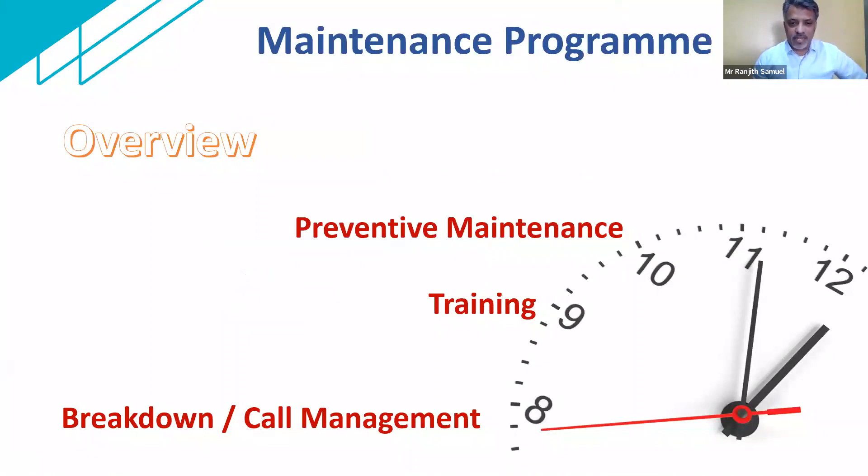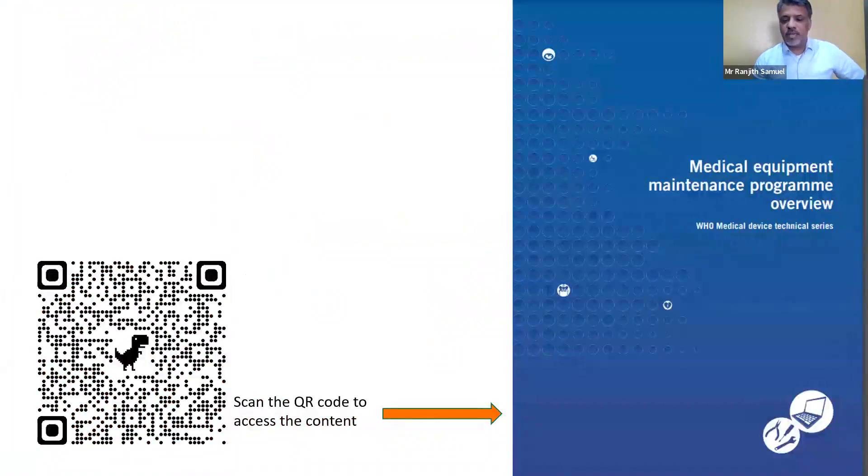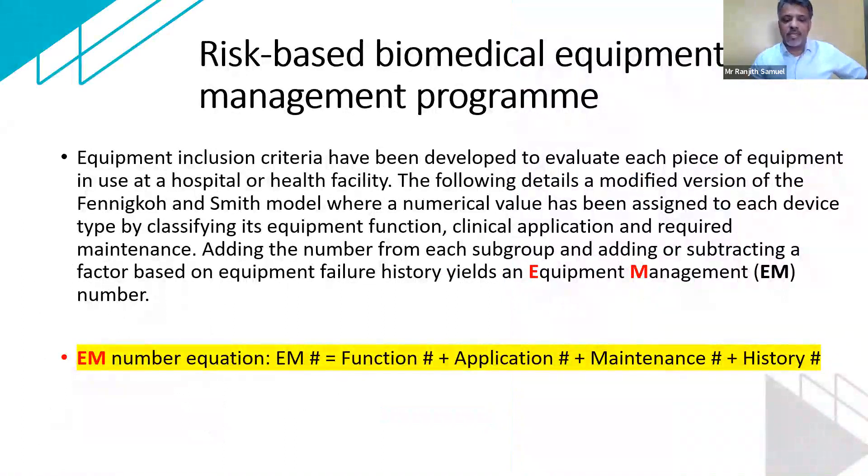I have three main areas that I would talk on: preventive maintenance, training, and the last topic would be breakdown or call management. I have always referred to the WHO standards. There's a QR code on this slide — if any participant wants to scan it, you can land up at the PDF document of this particular medical equipment maintenance program. It's very elaborately described, and I've taken certain extracts from it to run through the preventive maintenance program.